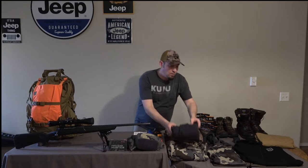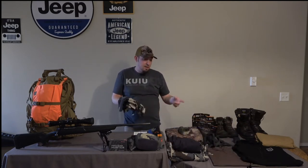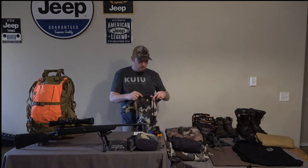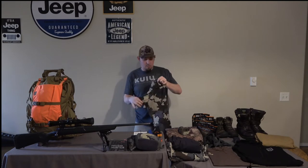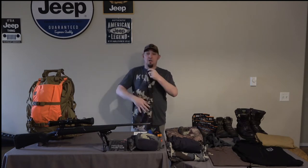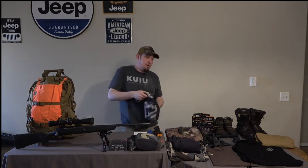Next we're going to move over into shirts. I don't usually worry about shirts too much, so I just have a couple of Koobi shirts — a Vias Camo shirt and a Koobi Nation shirt, just a regular cotton shirt. It's fine for me when I'm out in the field. Most of the time I'm just wearing a T-shirt anyway.